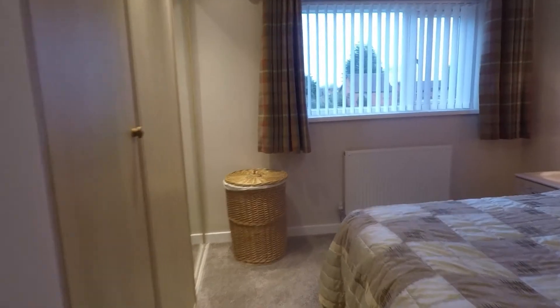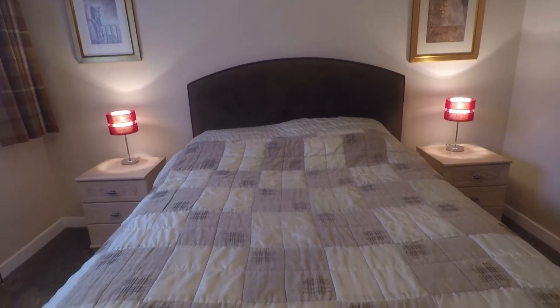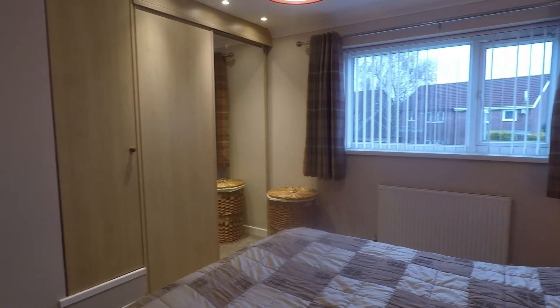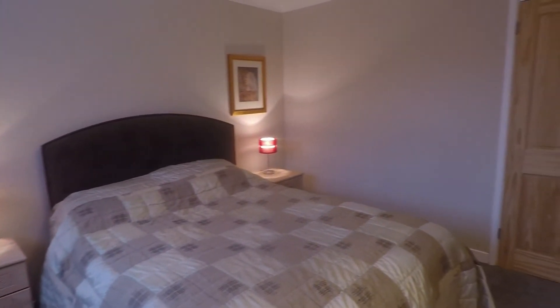Last but not least, the master bedroom — a really good size, easily housing a double bed or larger, with bedside tables either side and plenty of room to move around. Nice large front-facing windows, and being near the end of the cul-de-sac it is nice and quiet. There's plenty of built-in storage along the far wall, allowing you to make the most of the space within the room.